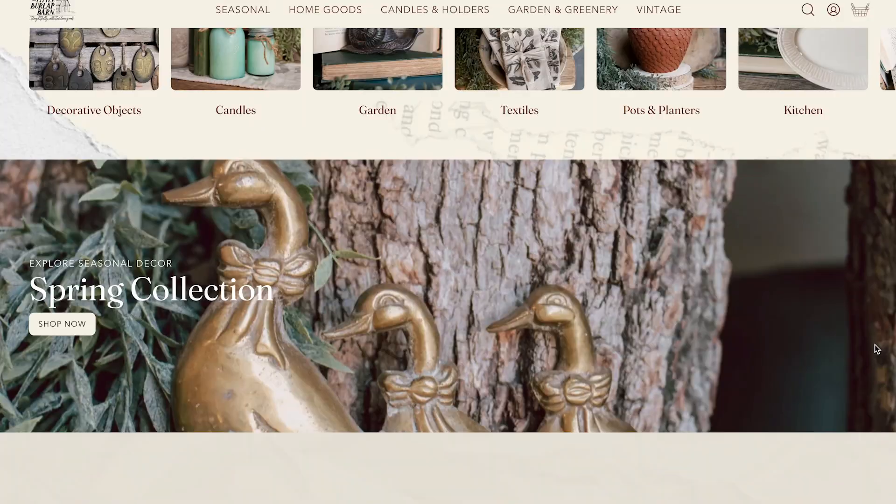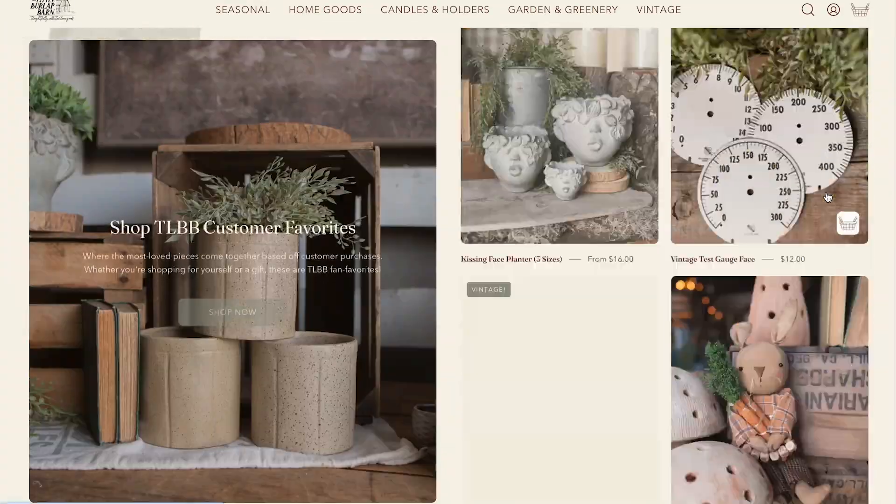I built this entire Shopify website for $7,500 and I want to show you guys everything that comes with that investment.